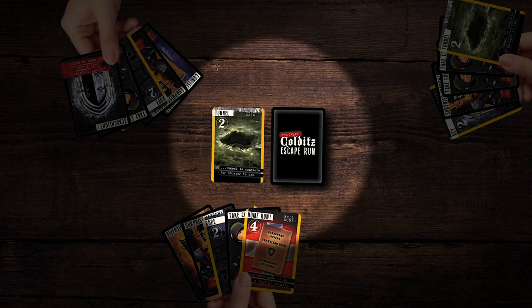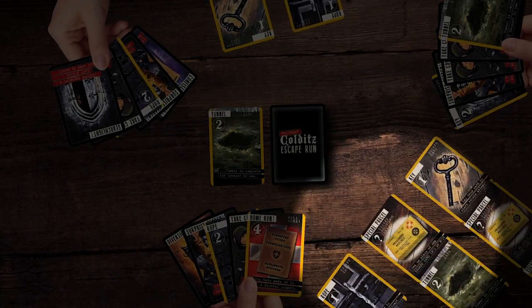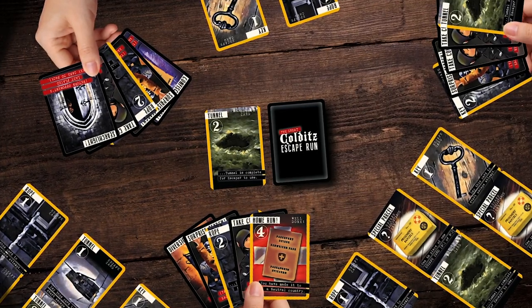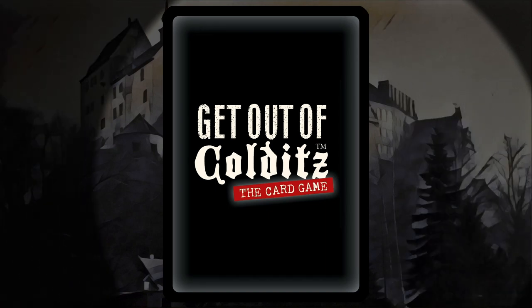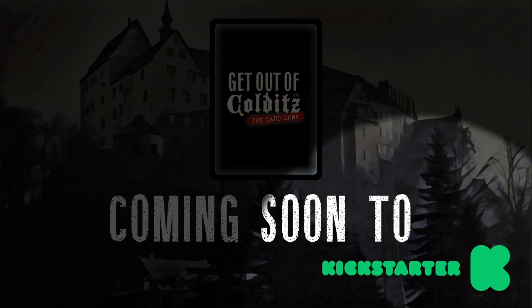So, who will be the first player to escape the inescapable Colditz? Please support us now and allow this game to be produced. Be one of the first to get your own deck of cards. Please click the link in the description. Coming to Kickstarter on 17th February 2020.